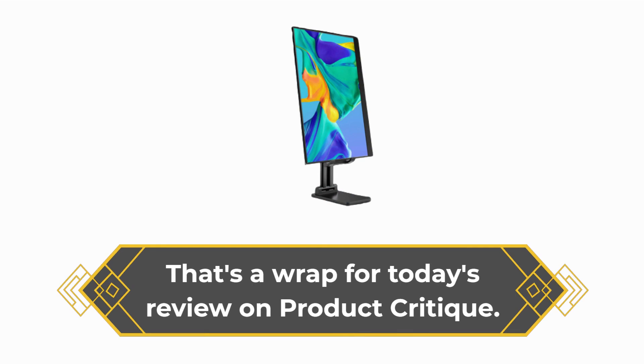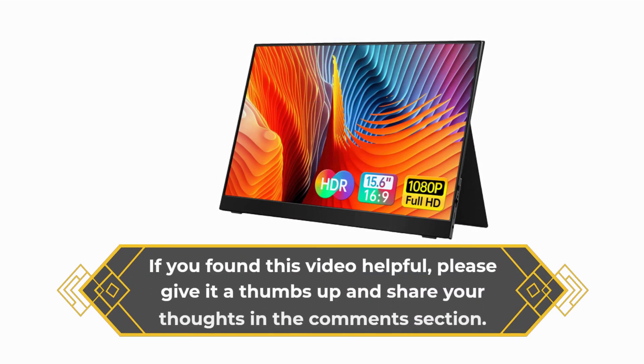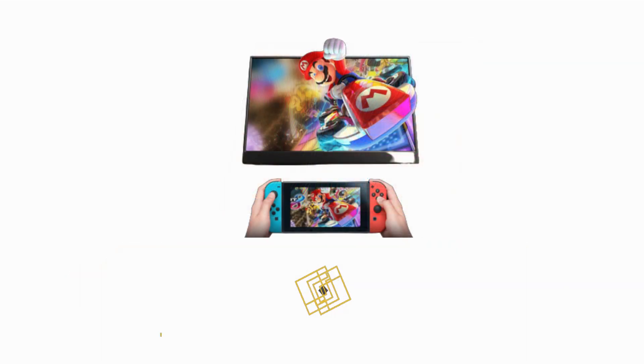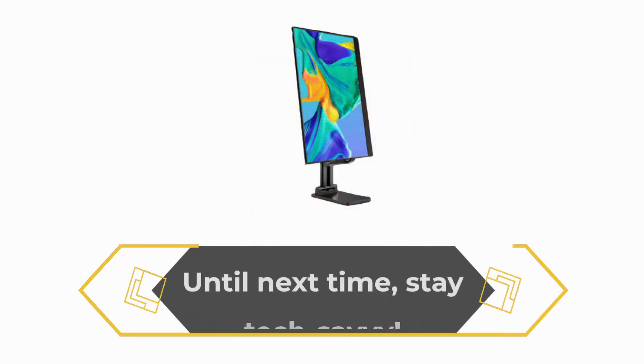That's a wrap for today's review on Product Critique. If you found this video helpful, please give it a thumbs up and share your thoughts in the comment section. Stay tuned for more tech reviews and analysis. Until next time, stay tech-savvy!